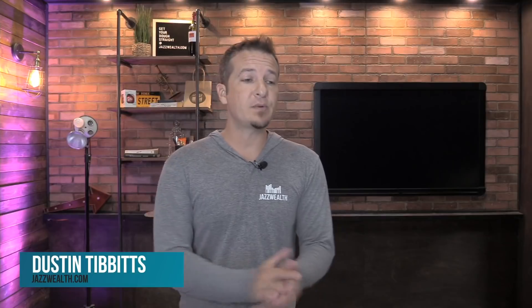Hey, Dustin Tibbetts here, financial advisor with Jazz Wealth Managers. Happy Wednesday if you're watching this on a Wednesday. It's a lighter week, so I want to teach you guys a little something. We're going to talk about financial advisors stealing customers' money — I have two stories: one sad, one awesome.